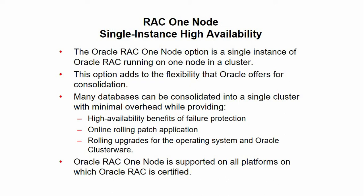Oracle RAC One Node is supported on all platforms on which Oracle RAC is certified. Oracle RAC One Node is certified on Oracle Virtual Machines, or rather Oracle VMs.